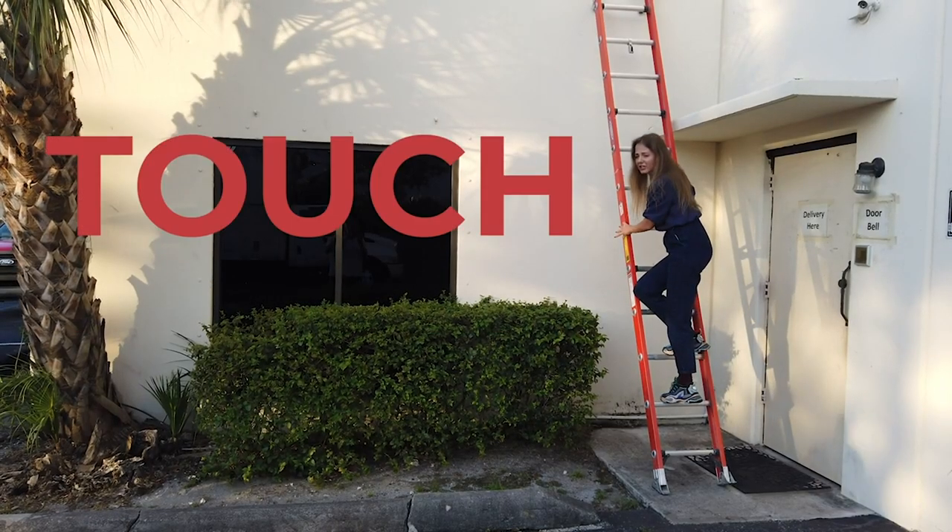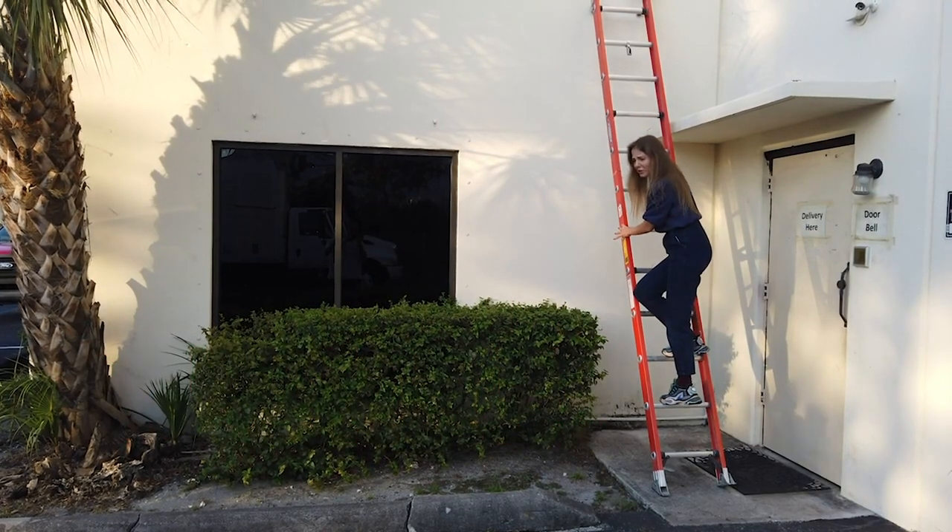Don't touch it! Don't touch anything! At the filming room!